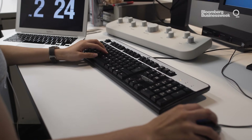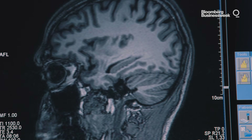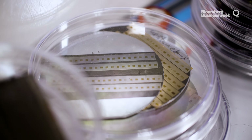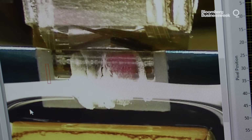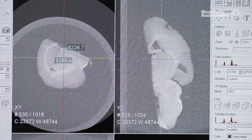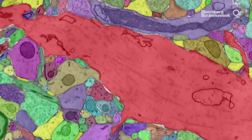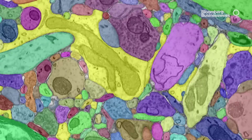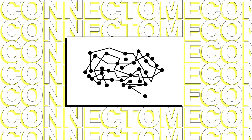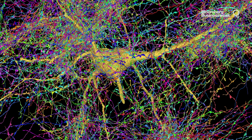Researchers here want to use it to help them build a three-dimensional map of the human brain. They want to photograph a brain slice-by-slice, stitch all the pictures together into a computer model, and then go find every neuron and every synapse and the trillions of pathways that connect them. Scientists call this brain map the connectome, and some of them are convinced it could unlock the secrets of how the mind works.